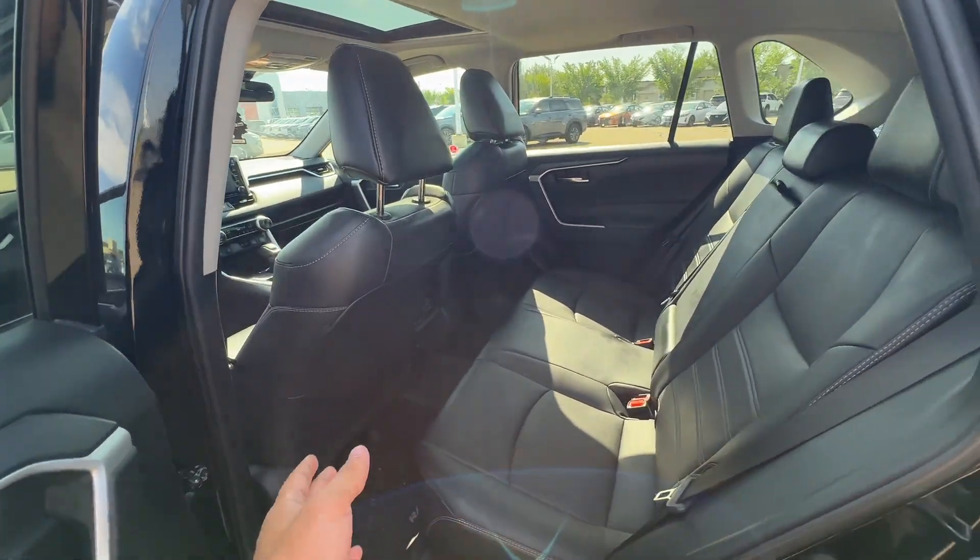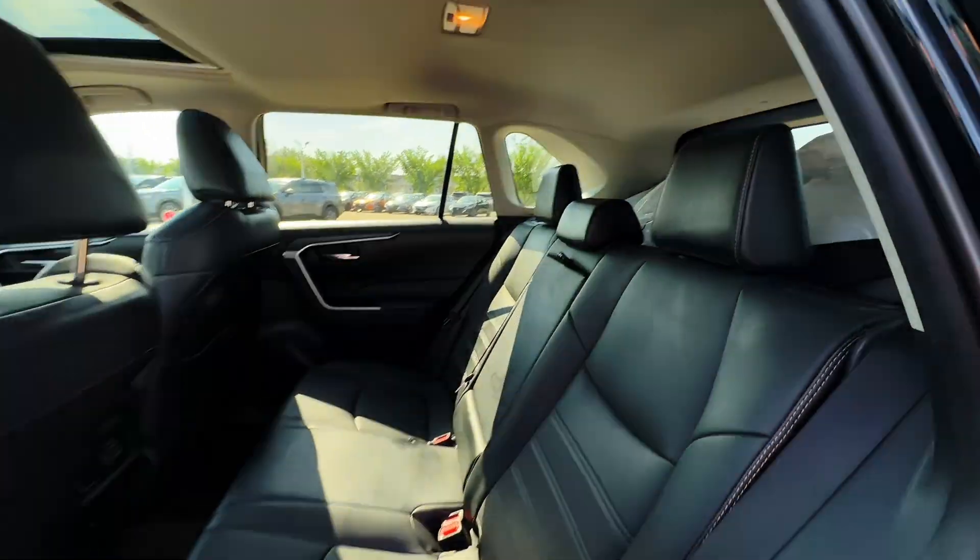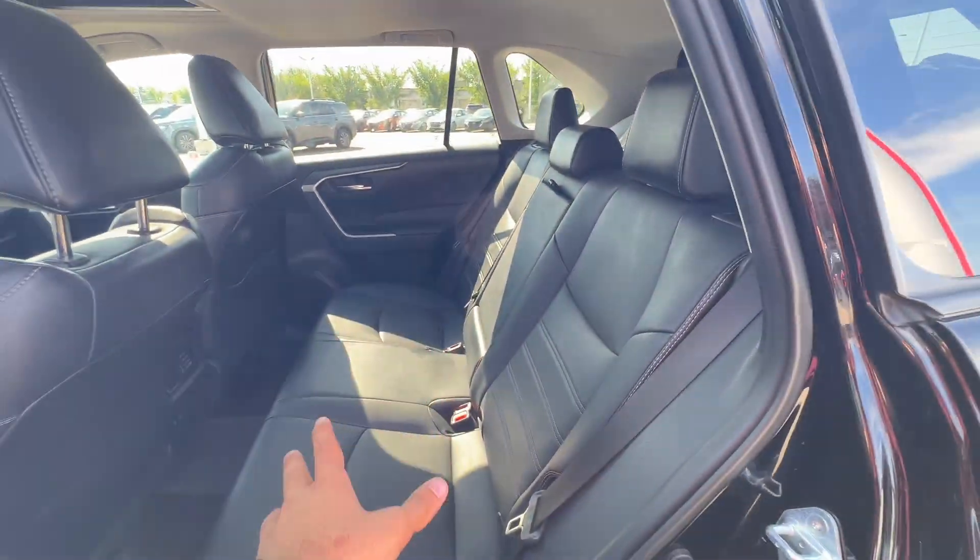I have the seat all the way back and there's still quite a bit of good legroom. Headroom is never an issue in these, and these seats are super comfy as well.